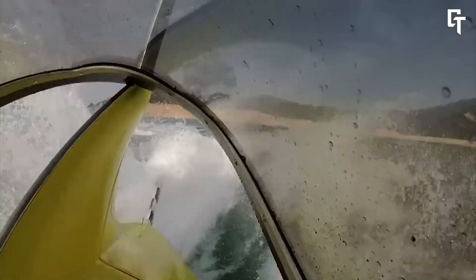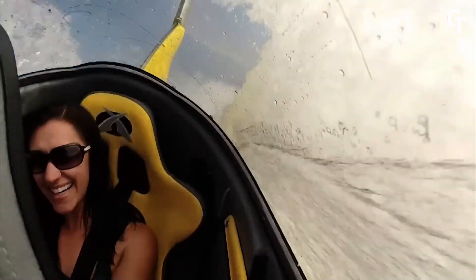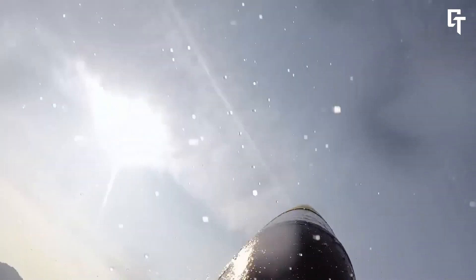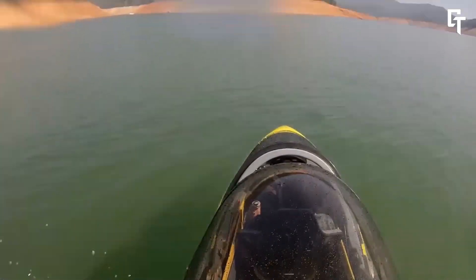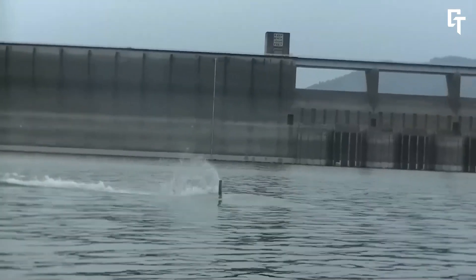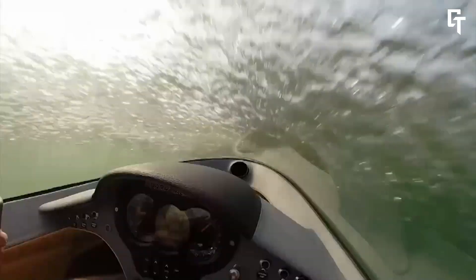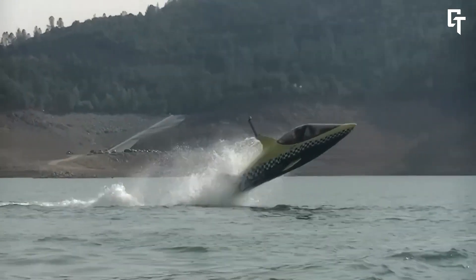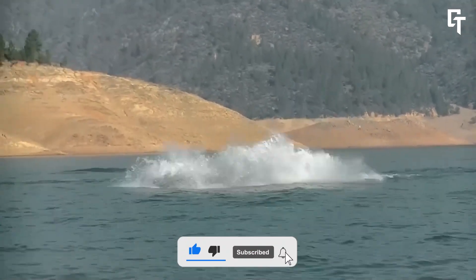The Sea Breacher can reach top speeds of 60 mph on the surface and 20 mph when submerged. Its fighter jet-style cockpit features a panoramic canopy, creating an immersive experience for both the pilot and passenger. Comfort and security are ensured by state-of-the-art controls and custom-made interiors. Prices for Sea Breachers range from $80,000 to $100,000, depending on the specific model and level of customization desired.